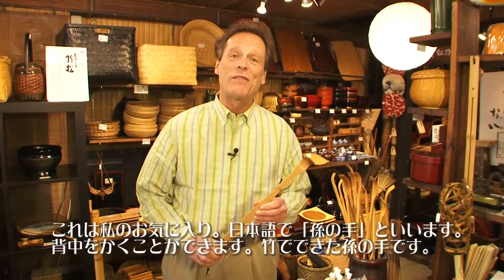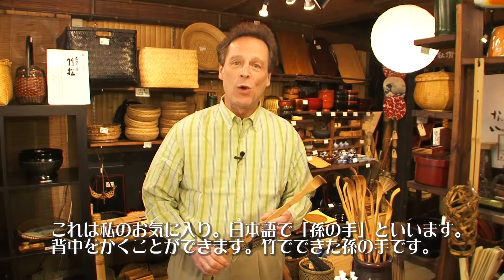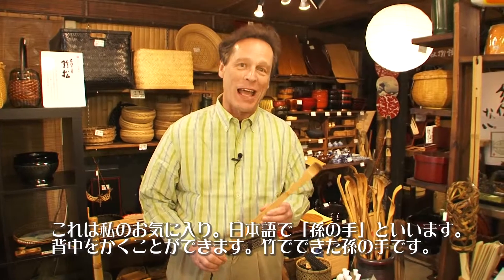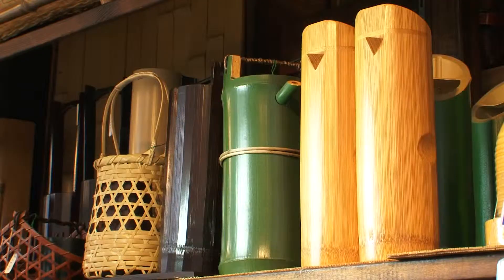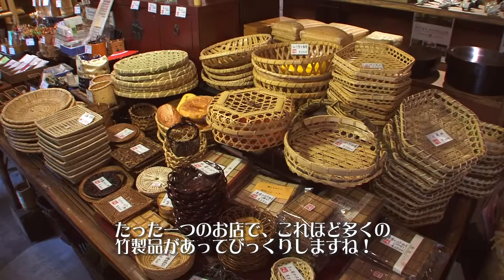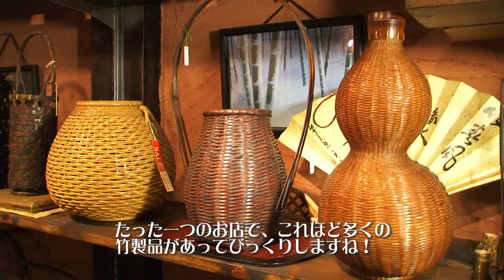And this is one of my favorites. In Japanese, it's called the hand of the grandchild who scratches your back. It's a bamboo back scratcher. Isn't it amazing how many things they have in this one shop made of bamboo?